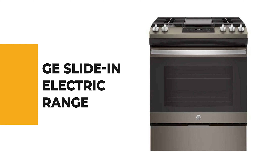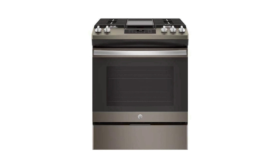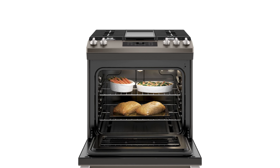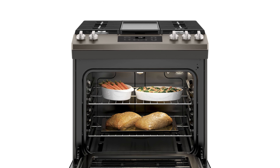Number 5: the GE slide-in electric range. Although there are many types of slide-in electric ranges in the market, the role of the GE slide-in electric range is undeniable. This slide-in electric range can meet your various cooking needs. The GE slide-in electric range is a collection of modern kitchen appliances that you can customize.